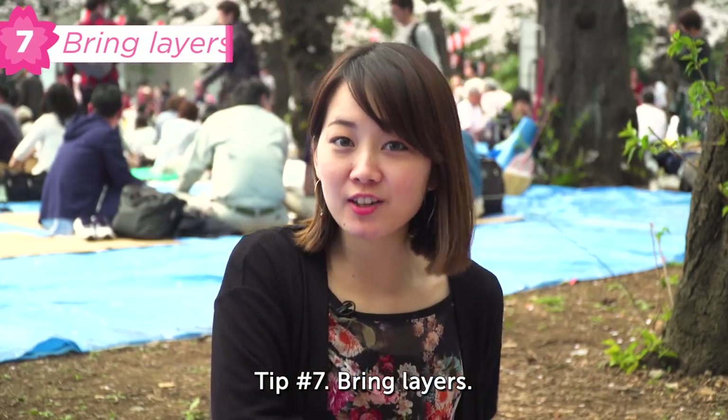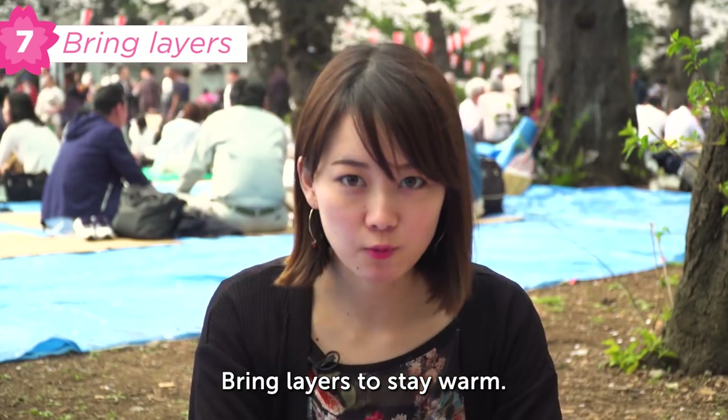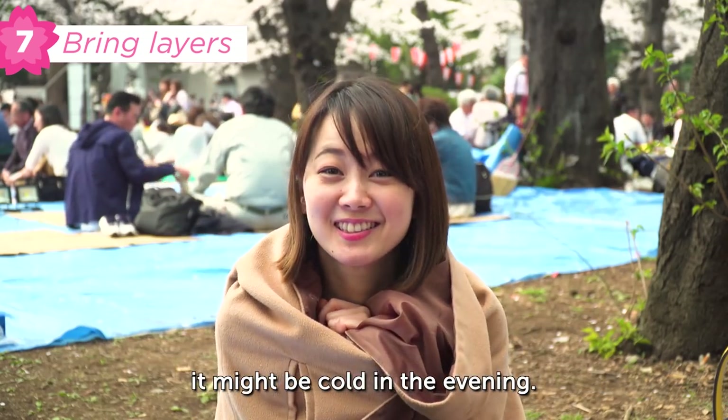Tip 7: wear layers. Bring layers to stay warm. Even if it's warm when you leave the house, it might be cold in the evening.